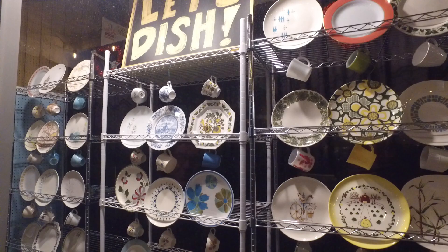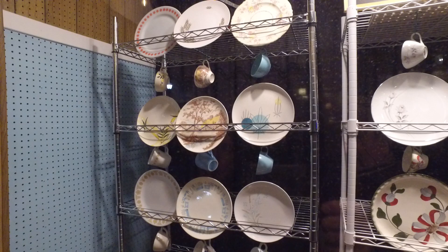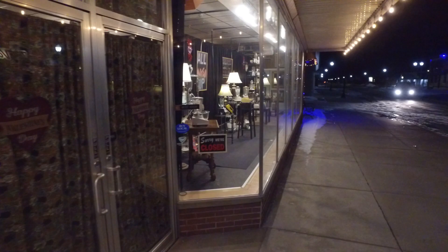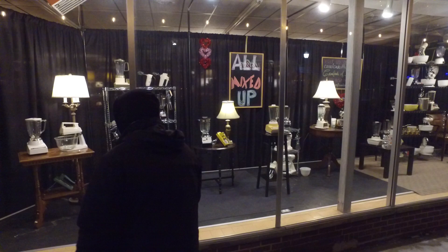In some cases I have matching sets - a whole place setting with matching cups and saucers. See how the cups are sort of hanging? If I had one to match, I kind of put them together like that. This is 'Let's Dish,' and you'll see little Valentine's decorations stuck in here and there. Then we'll come over to the big window, which is simply called 'All Mixed Up.'